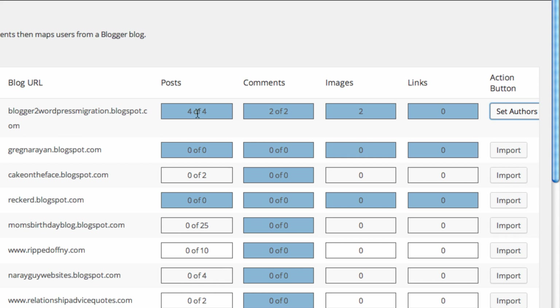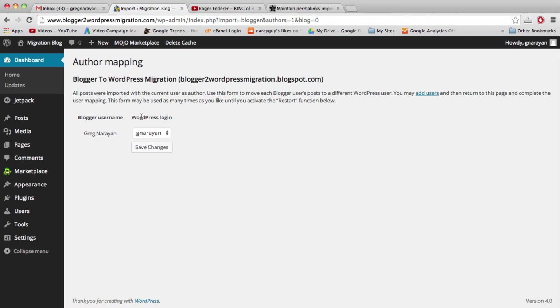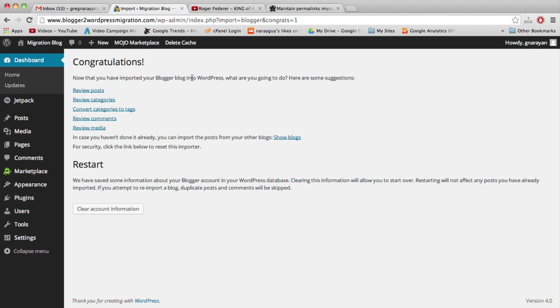Importing posts went pretty quickly. Two images came through — it found them and pulled over our Blogger images. Once done, click Set Authors. You might need to click the Import button a few times if it pauses or shows a loading symbol. Set the author — tell WordPress those posts are yours. This is now complete. Congratulations: we have migrated posts, images, and comments from Blogger to WordPress. Click Review Posts.